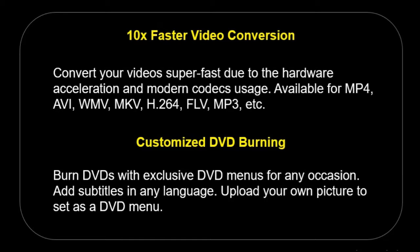Customized DVD Burning — burn DVDs with exclusive DVD menus for any occasion. Add subtitles in any language, and upload your own picture to set as a DVD menu background.